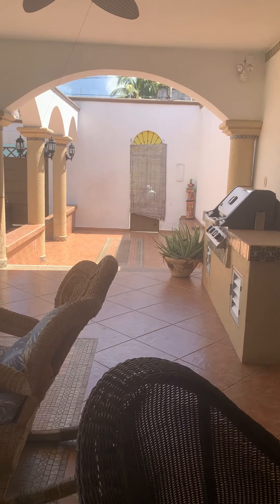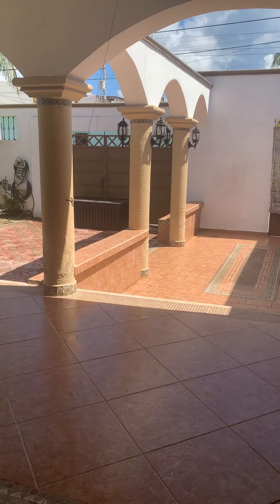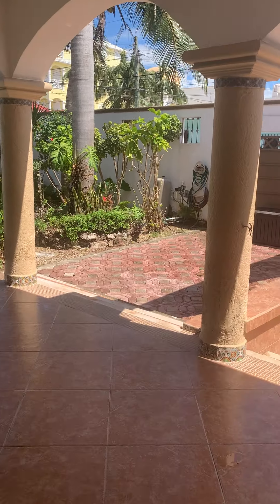It has a barbecue. Right there you have another access, so if you're throwing a party and want to keep it by the pool, that's where your guests can come in. There's also another parking space.